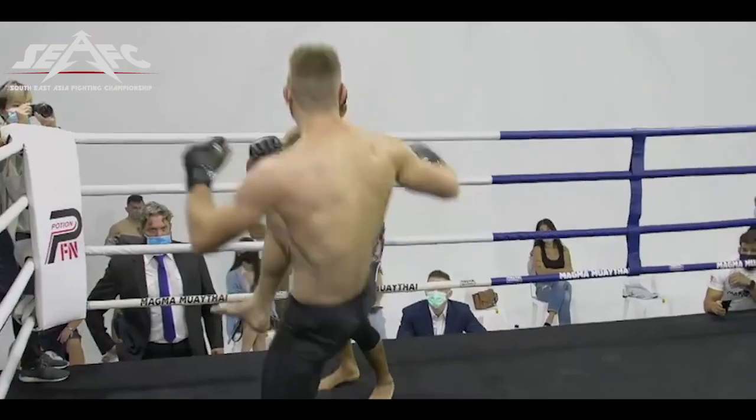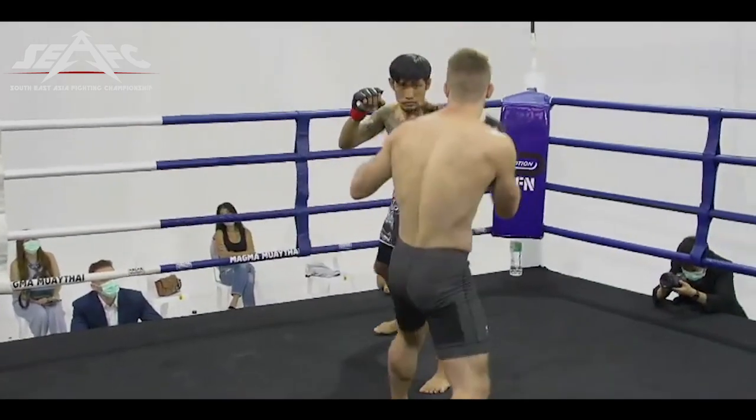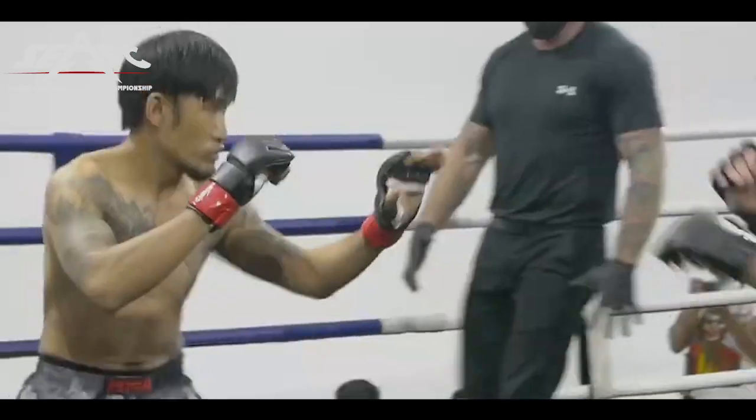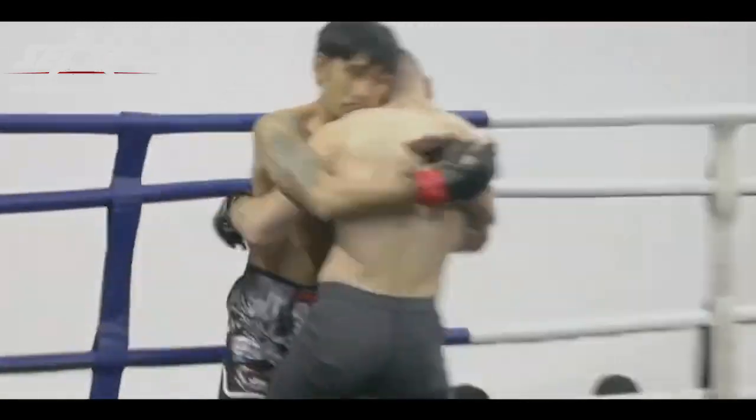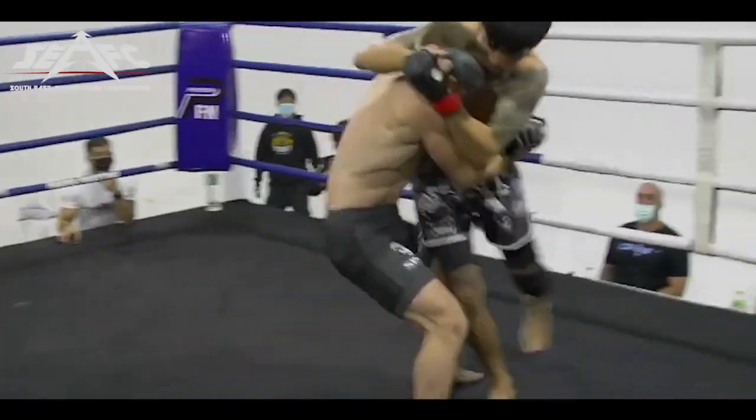Here we go. Feeling each other out. A little leg kick to test the waters. Jack Ferguson in the blue, King in there with the red trim on his gloves. Okay, takes him down. King on top, right back up. He's got that Muay Thai clinch.